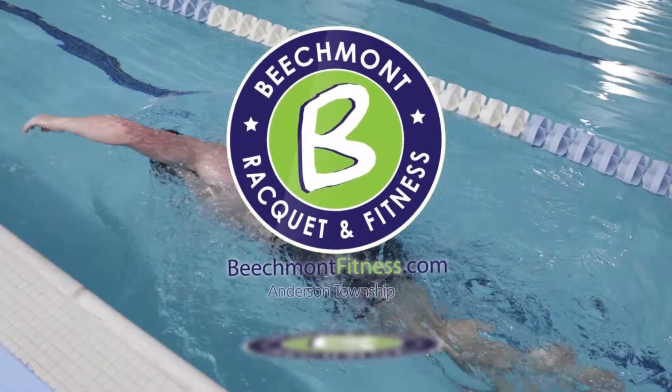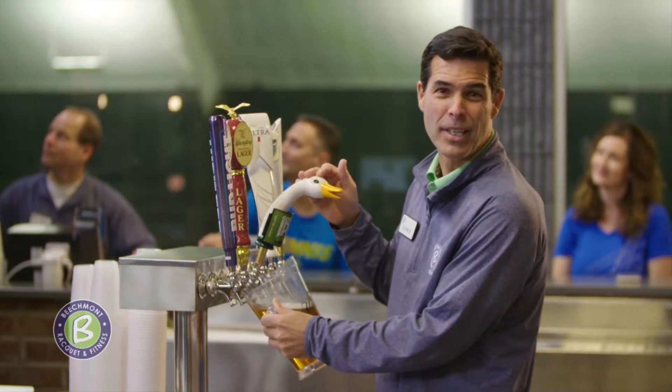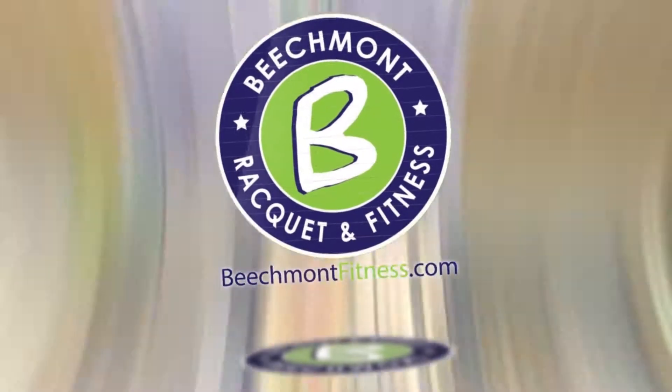BeachmontFitness.com. And we also have a cool-down station. You've got to see it to believe it.